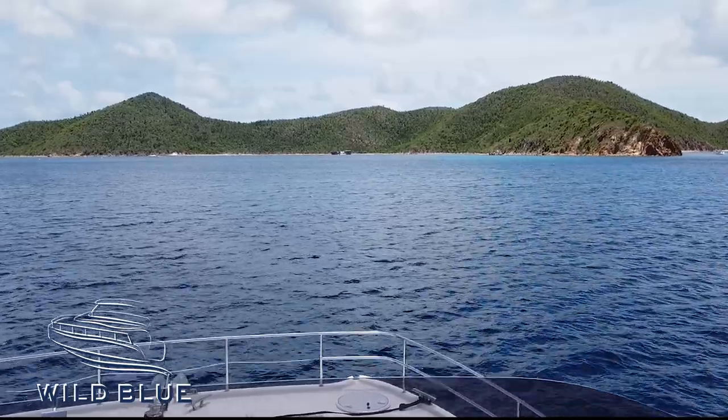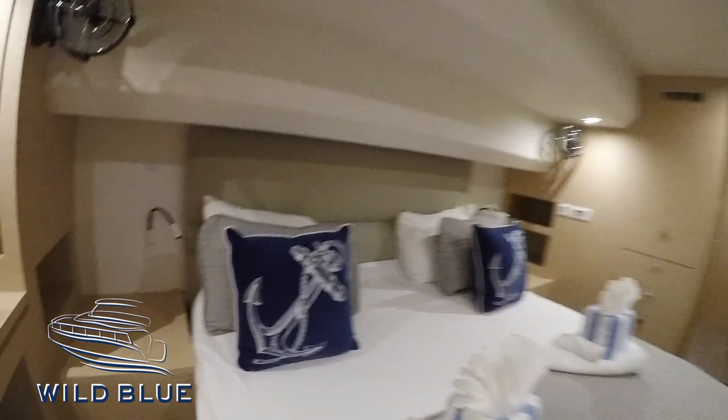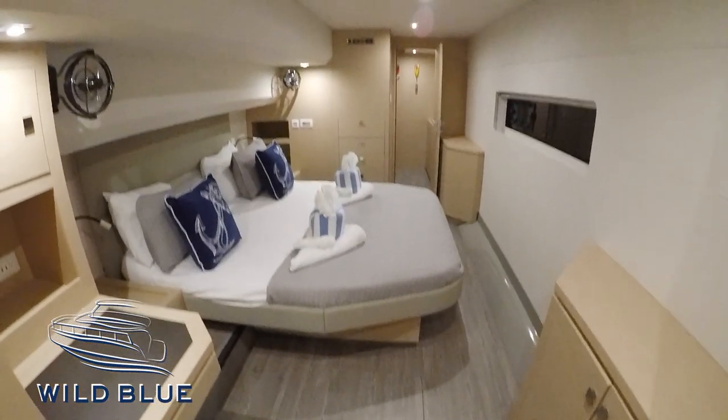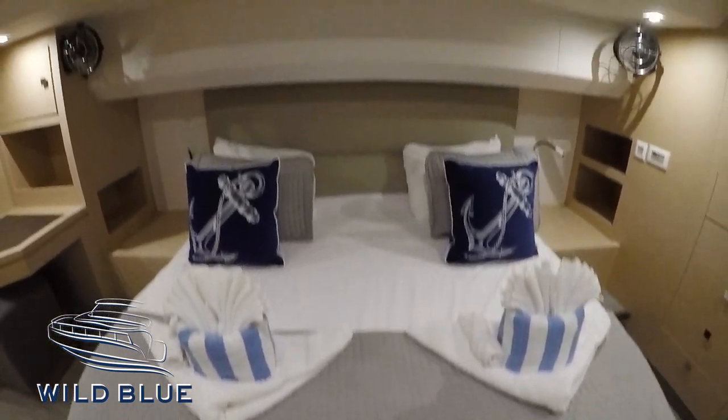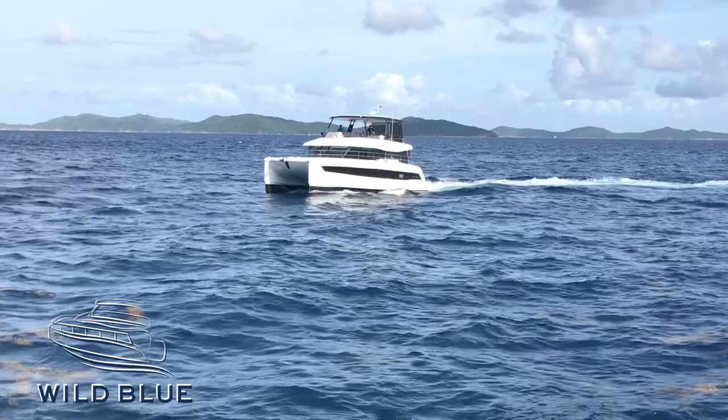You have a four cabin layout with three heads. The owner's suite is absolutely stunning — they've turned the bed sideways so your queen-size bed lets you look out the window, and you have this beautiful walk-around queen. There's also a beautiful rain shower in your master suite. Just a fantastic setup.